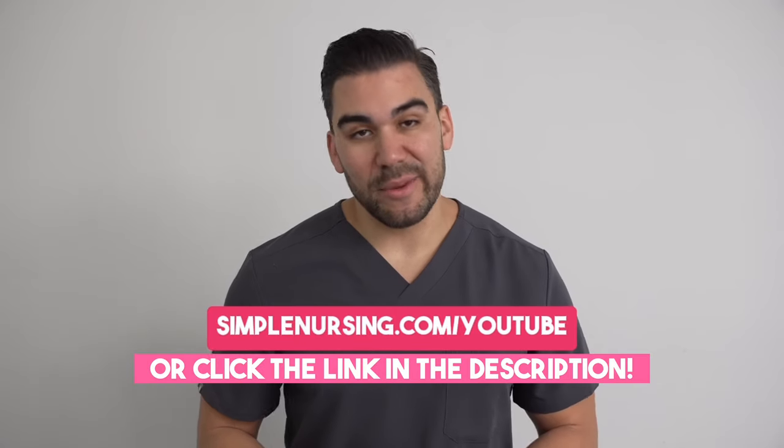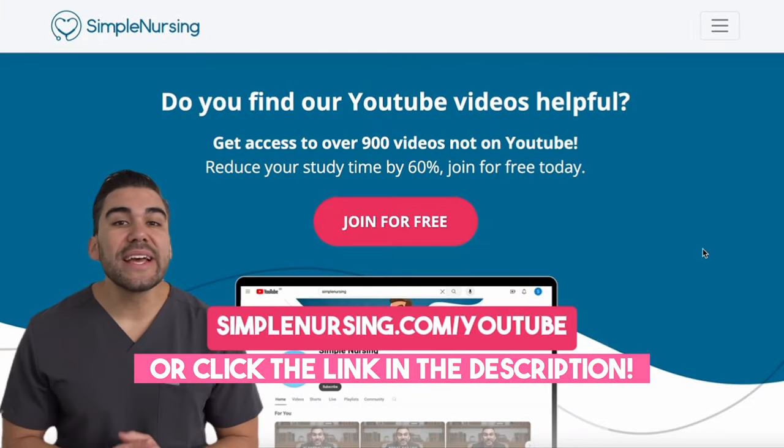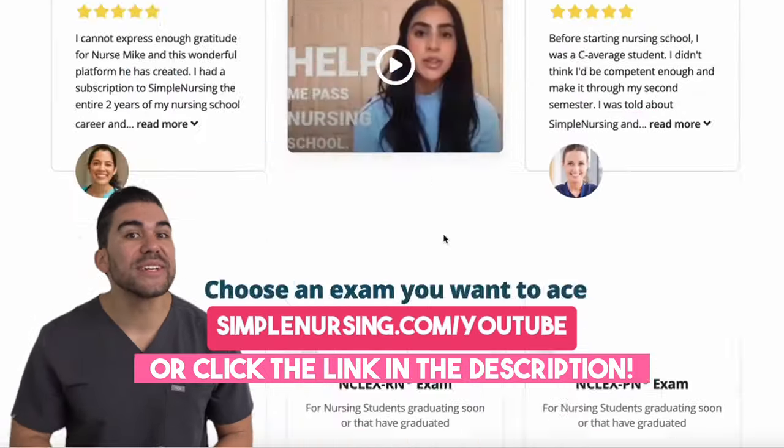Hey there future nurse. Now I know I'm getting ahead of myself here, but I bet you'll like this video. And if you do, be sure to head to simplenursing.com/YouTube for way more content than you can get here, and you can sign up for free.